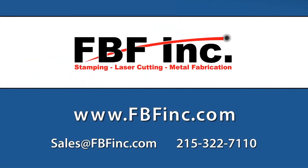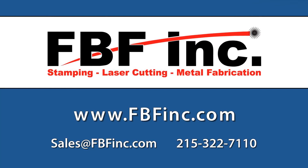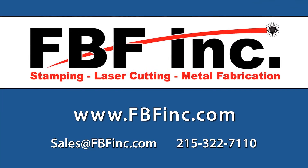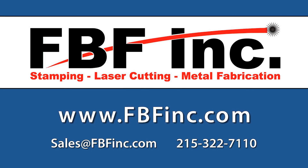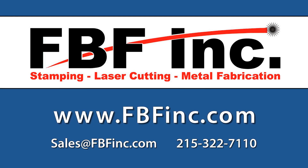Looking to streamline your supply chain? Contact FBF Incorporated today by calling us or visit our website at www.fbfinc.com.